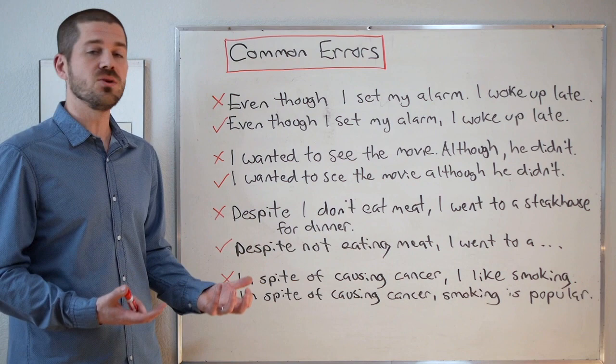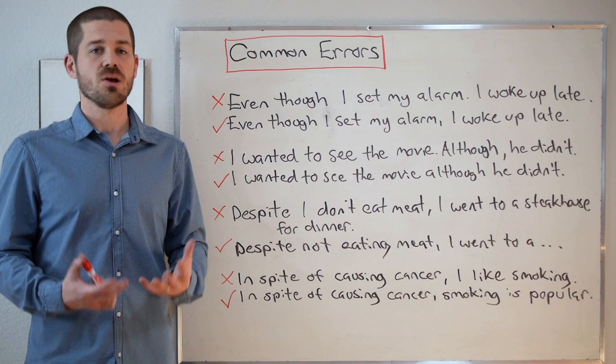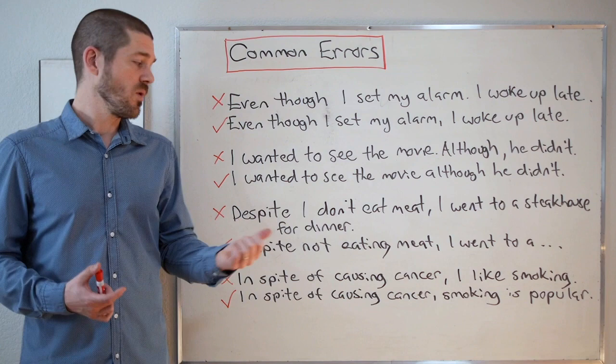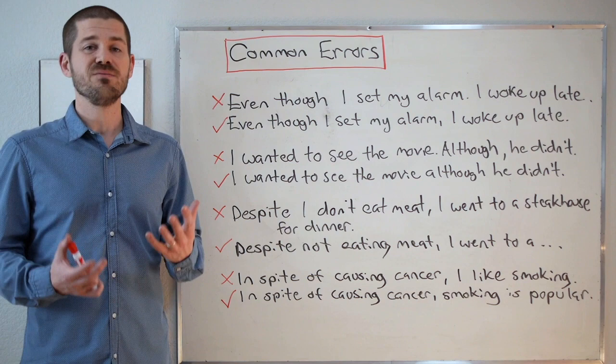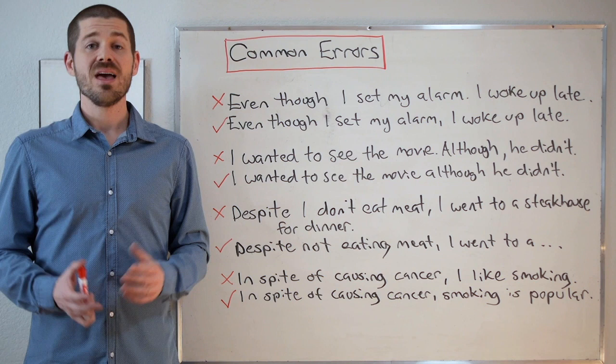I didn't include a common error example for nonetheless or nevertheless, but just remember that with those two words, we must start a new sentence and then put 'nevertheless' or 'nonetheless' followed by a comma. We cannot connect them within one sentence as we can with even though or despite. Well, I hope all of my examples and the definitions were easy to understand. Thank you so much for joining me here at Maple Leaf ESL, and I look forward to seeing you again next time.